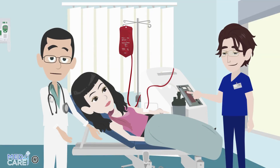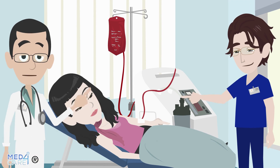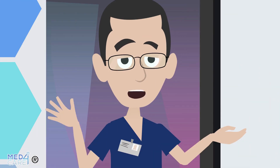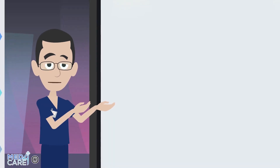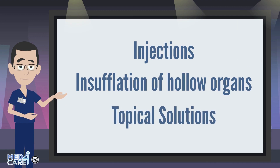Ozone therapy can be administered in different forms depending on the condition to be treated, and the doctor will decide the most suitable modality. Among the most used administration techniques for introducing ozone inside the body, we can find injections, insufflation of hollow organs, and topical solutions.